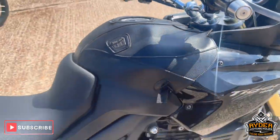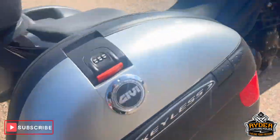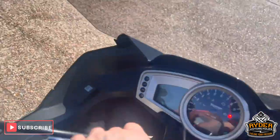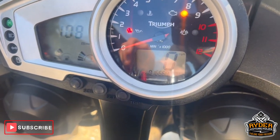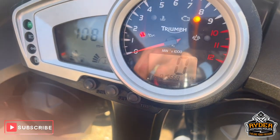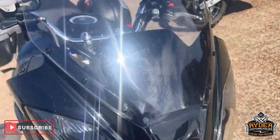Just arrived in stock is this Triumph Tiger 1050. So 2008, nice low mileage — 16,668. The bike is yet to have a valet. It's just a brief walk-around video to show you the bike.